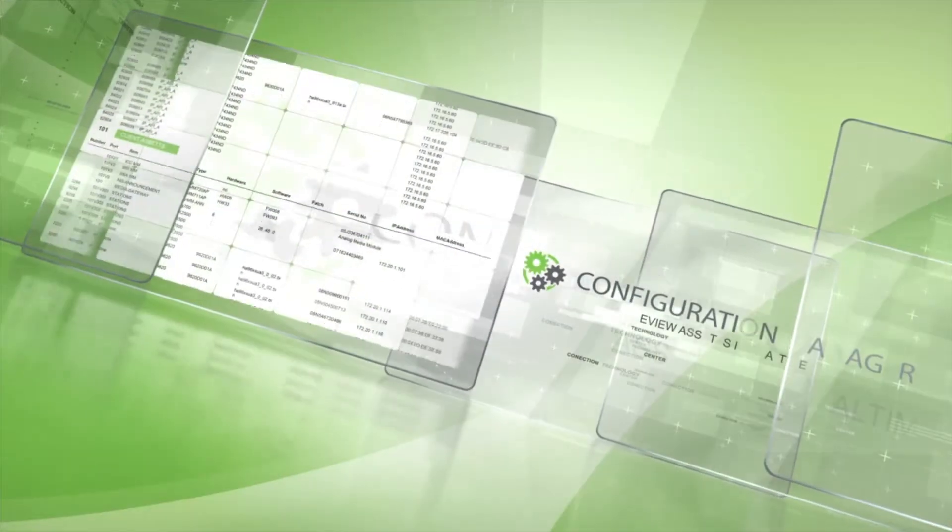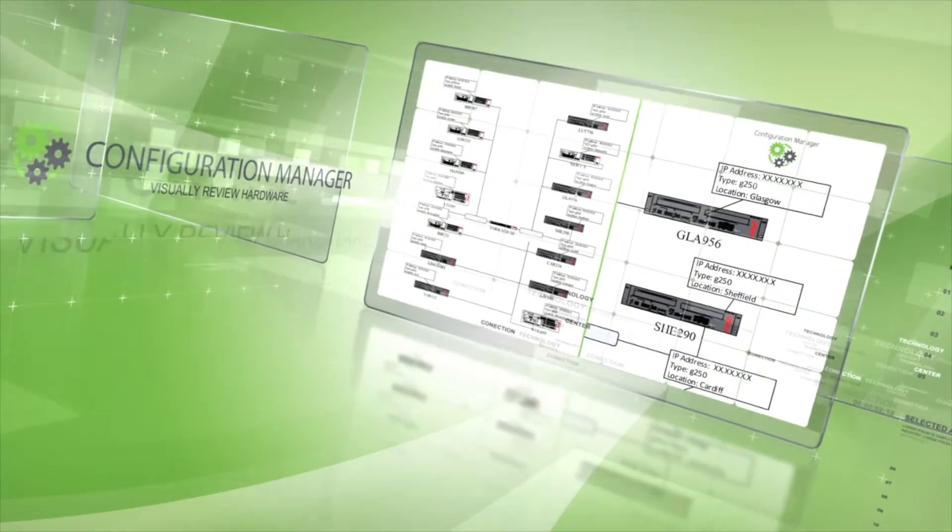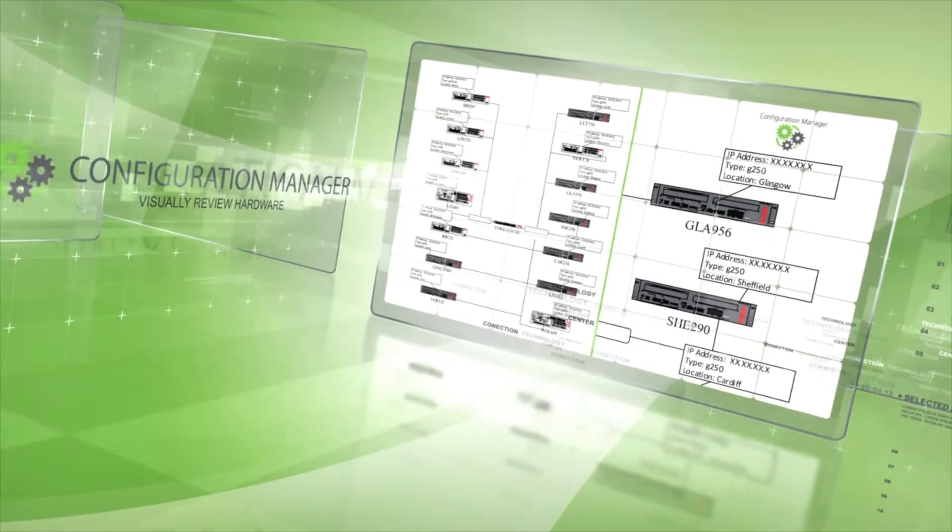With all the data that we collect from the customer's premises we are able to automatically build schematic diagrams and network connectivity diagrams showing the customer exactly how their equipment is configured. This was typically a manual process for most customers where they would have to employ people to go around with clipboards. We can do that automatically meaning that it's up-to-date, current and accurate.